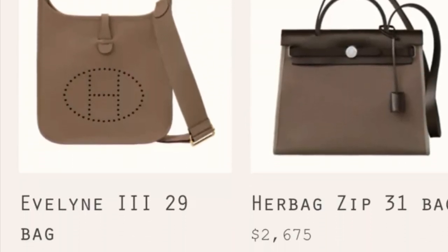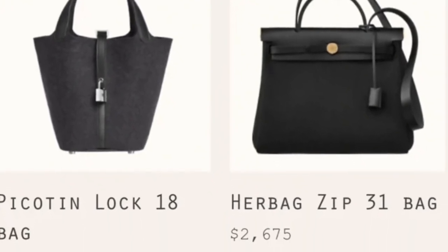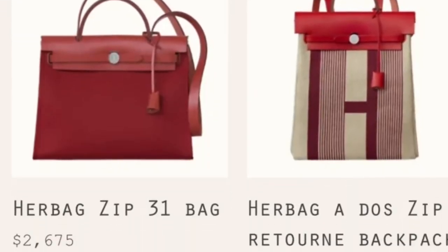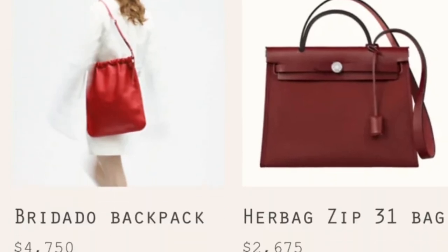One thing I want to mention about this bag: getting in and out is a little bit troublesome — it's a little difficult to open and close. Keep this in mind and do more research to see if you can handle it. This is number four.